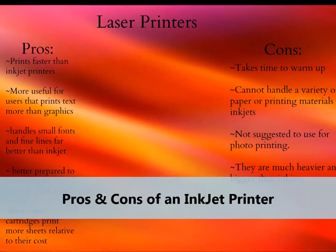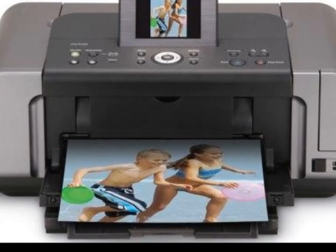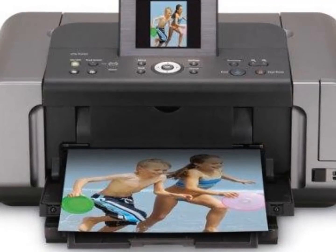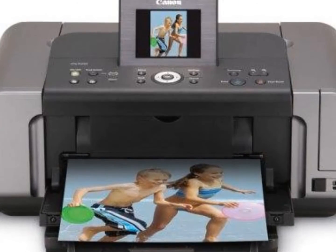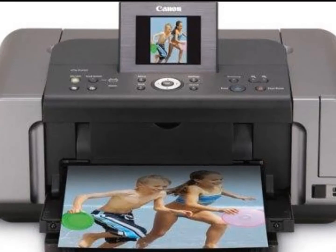Pros of an inkjet printer: they are great for photos and images, have a low startup cost which is less expensive than laser printers, and can print on many types of paper. There is no warm-up time. Cartridges can be refilled and reused, and printers tend to be smaller, lighter, and easier to maintain.